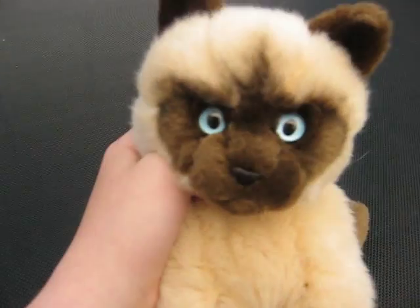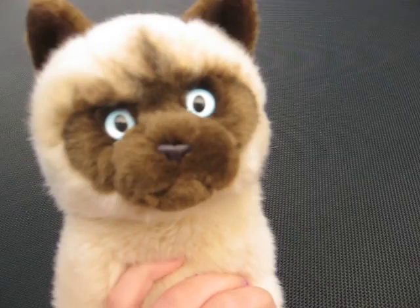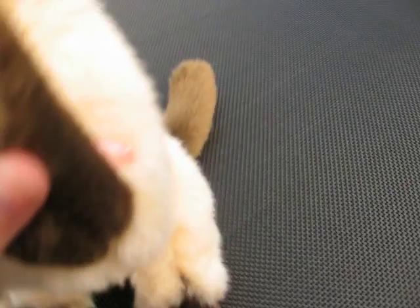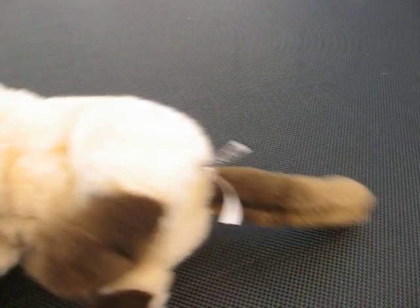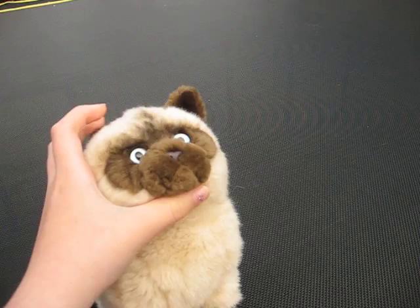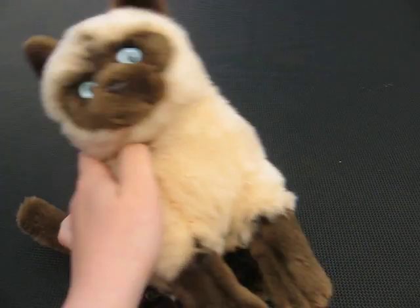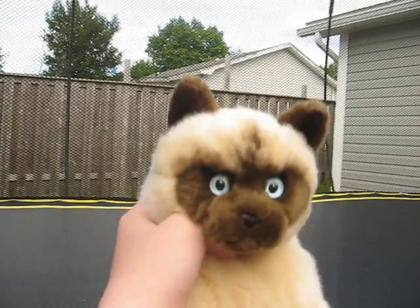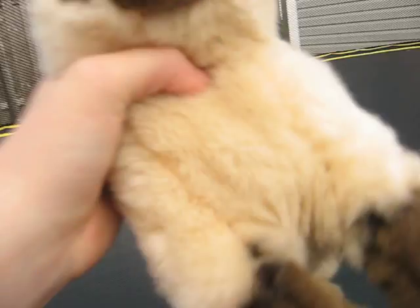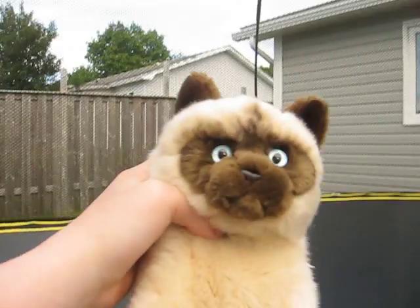And lastly, we have Ash, my signature Siamese cat. Look how pretty his eyes are. There's his W. I recommend this Webkinz a lot. I think I have like 61 Webkinz in total. Thanks for watching, guys — this has been 20 minutes long. See you next time, bye!